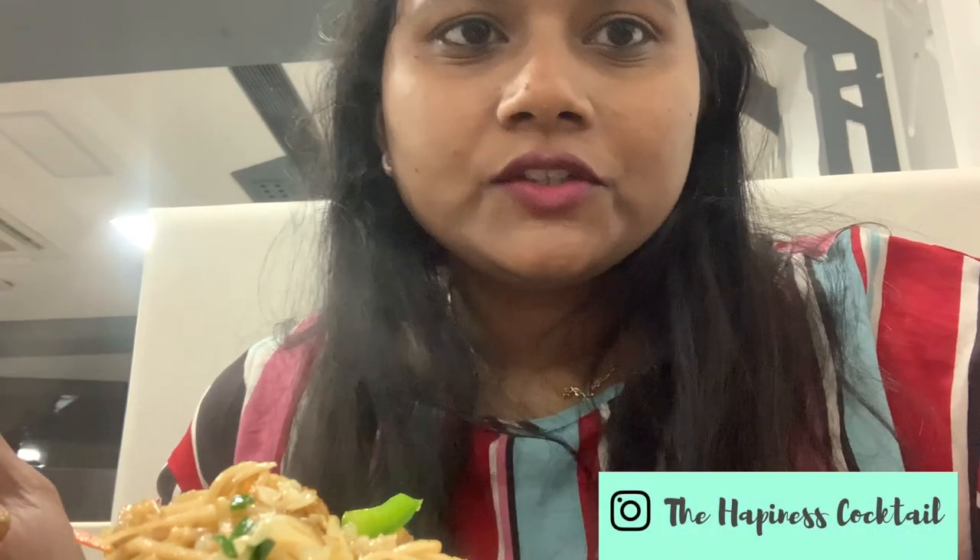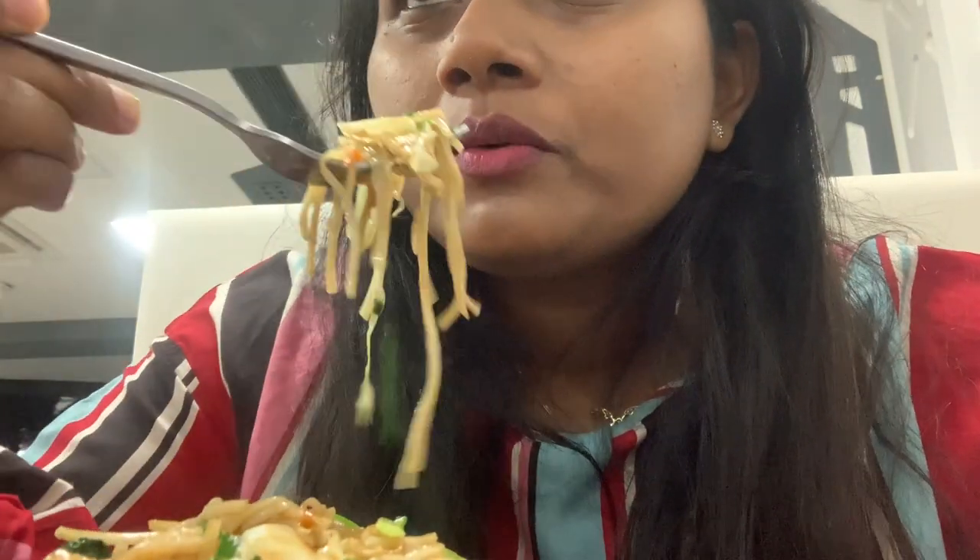Guys, we tried the Chicken 65 and it was so much full of taste. The price was costly at around $3.49 — all the things are costly here. The Chinese food is the main food and it is good.